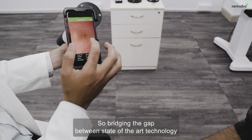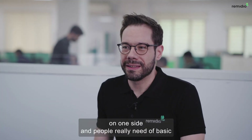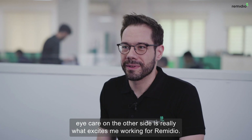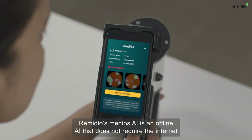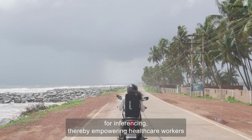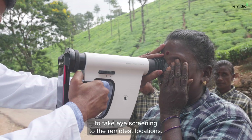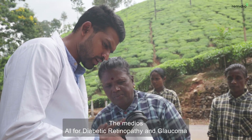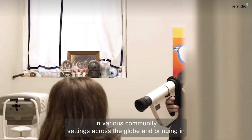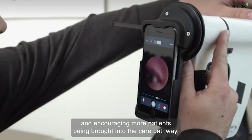Bridging the gap between state-of-the-art technology on one side and people really in need of basic eye care on the other side is really what excites me working for Remedio. Remedio's Medios AI is an offline AI that does not require the internet for inferencing, thereby empowering healthcare workers to take eye screening to the remotest locations. The Medios AI for diabetic retinopathy and glaucoma are currently deployed in various community settings across the globe, bringing more patients into the care pathway.